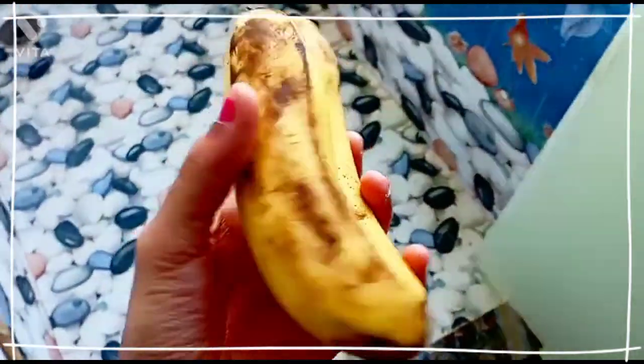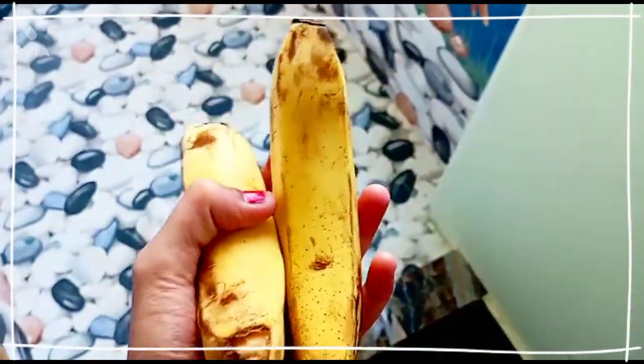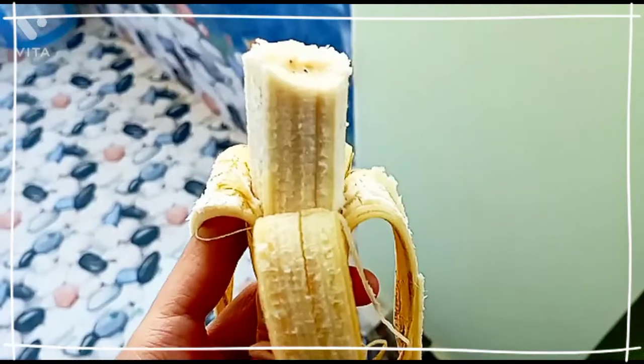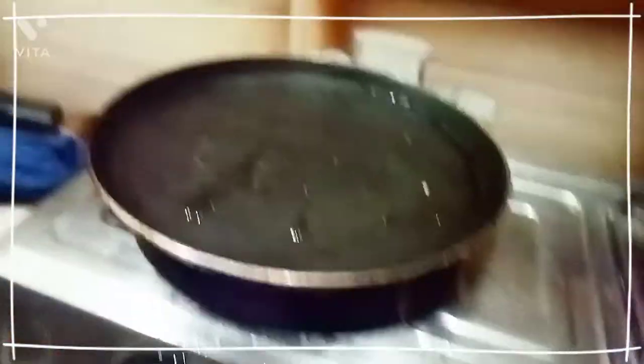Usually I start my day with bananas. Daily eating one or two bananas is very healthy for us. It helps with weight gain also, and we should have these bananas on an empty stomach. So I got a fresh dish.